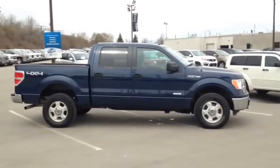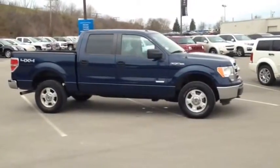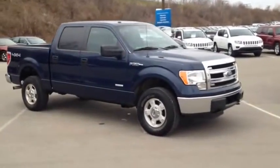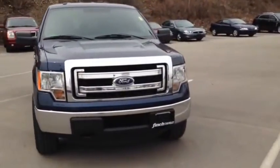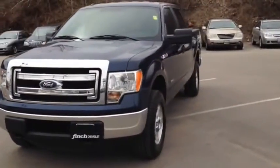Here we have the 2013 Ford F-150 XLT Crew Eco, stock number 118725. This vehicle has approximately 31,000 km, with a 3.5L 6-cylinder engine, automatic transmission and 4x4 drive. This vehicle has a factory exterior color of blue.